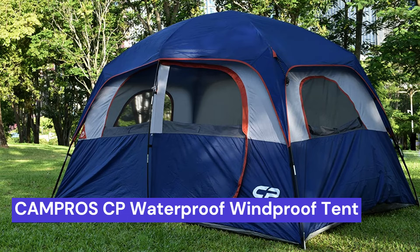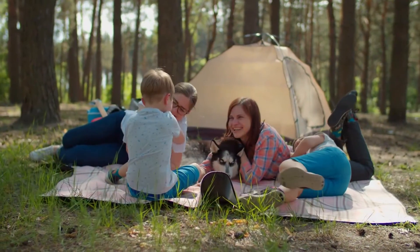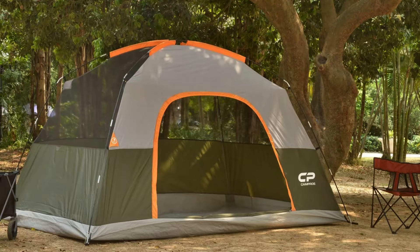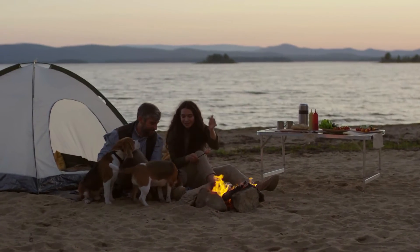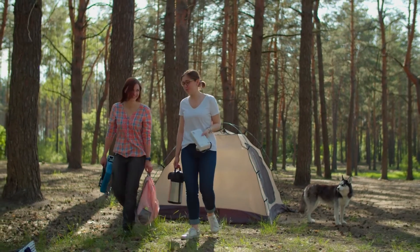Our last choice is the Campro CP Waterproof Windproof Tent. This tent is suitable for six persons camping with dogs and is a great way to keep your furry friends safe while you're away on vacation. It's made with weather-resistant and tear-resistant fabric, so you can rest assured that your dog will be protected from the elements. The Campro CP Tent also has a mesh door that provides ventilation and keeps bugs out.